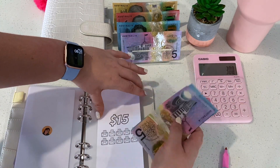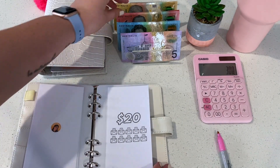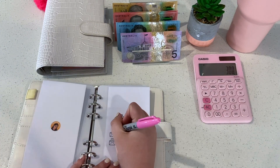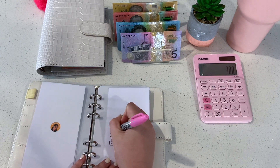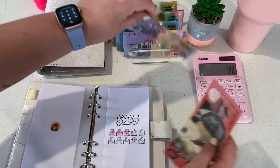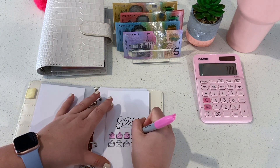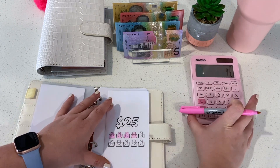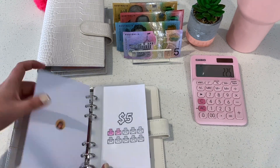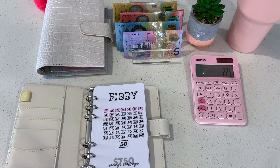So $10 in that envelope, then $10 and $5 in here for $15 — that's $30 total stuffed so far. Then $20 in here, so $50 total. Then we're going to stuff the last one with $25. That's $75 stuffed in the 50 challenge, so we're going to minus that off — $225 left. We've colored in one, two, three, four, five envelopes.